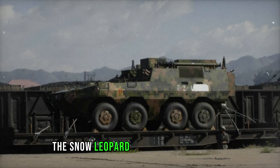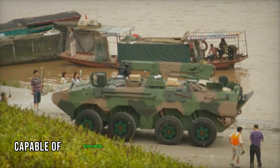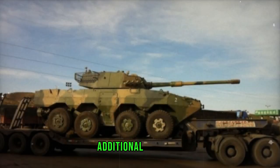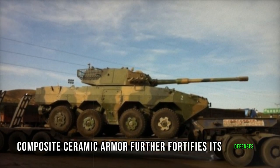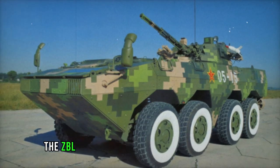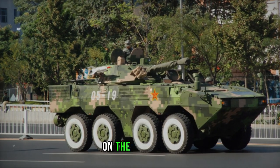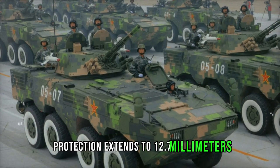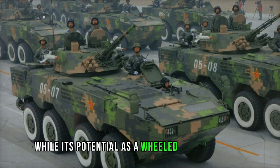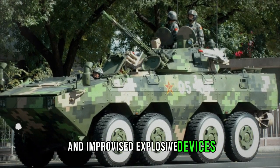Featuring robust armor, the Snow Leopard offers comprehensive protection against 7.62mm armor-piercing rounds, with the front arc capable of withstanding 12.7mm armor-piercing projectiles. Additional modular composite ceramic armor further fortifies its defenses, providing resilience against varying threats. Chinese sources assert that with add-on armor, the ZBL-09 can resist 12.7mm armor-piercing rounds on all sides and 23-25mm projectiles on the front. Side protection extends to 12.7mm armor-piercing rounds, while its potential as a wheeled IFV is enhanced with supplementary armor.